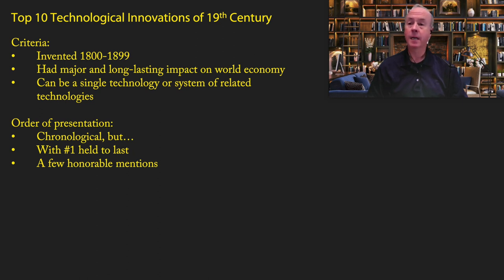Today I'm going to cover the top 10 technological innovations of the 19th century. Most of you who know about history know that the 19th century was one of the most amazing periods for technological innovation, so today we're going to go through what I believe is the top 10.